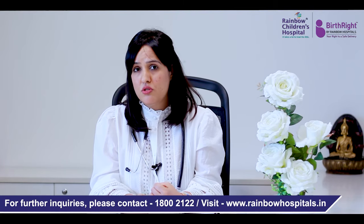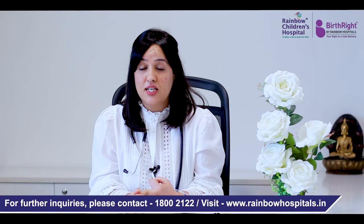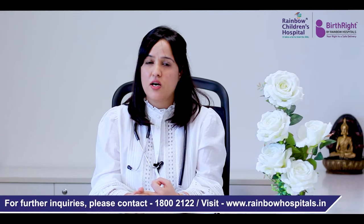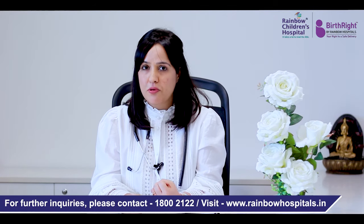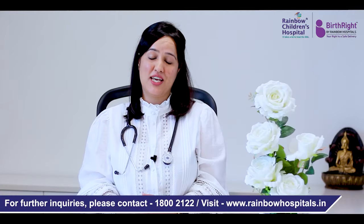A lot of people have used daily steam, daily temperature measuring, and daily betadine gargles — all of these are not required. Let your pediatrician tell you when a particular intervention needs to be done. Stay home, stay healthy.